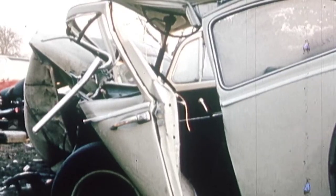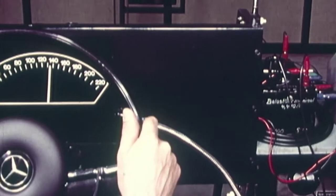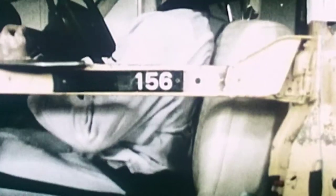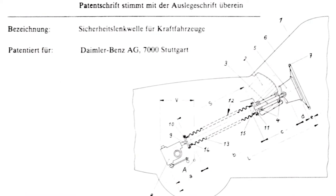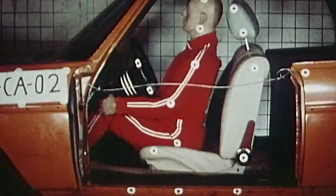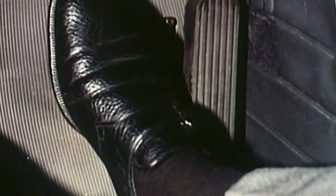Even before his time in Sindelfingen, Barényi understands the potential danger of different components. He designs vehicle interiors without dangerous edges, the safety steering wheel, and finally also the safety steering shaft for motor vehicles. It prevents the steering column from being driven into the passenger compartment like a lethal lance. Despite the safety focus, design doesn't suffer.